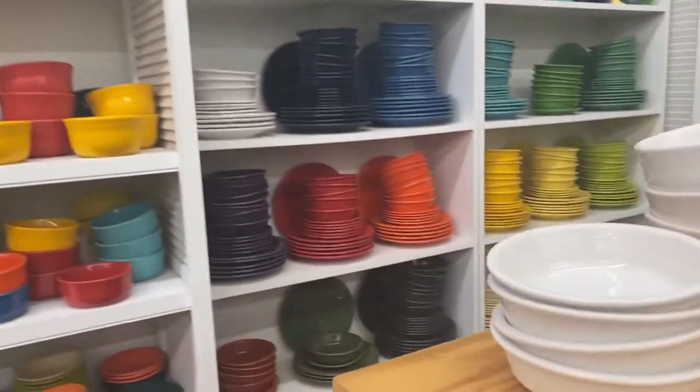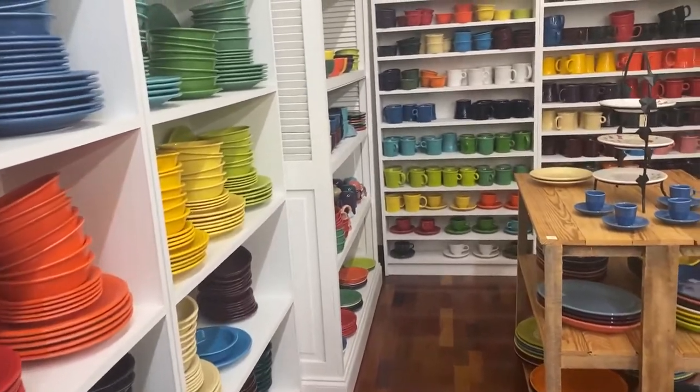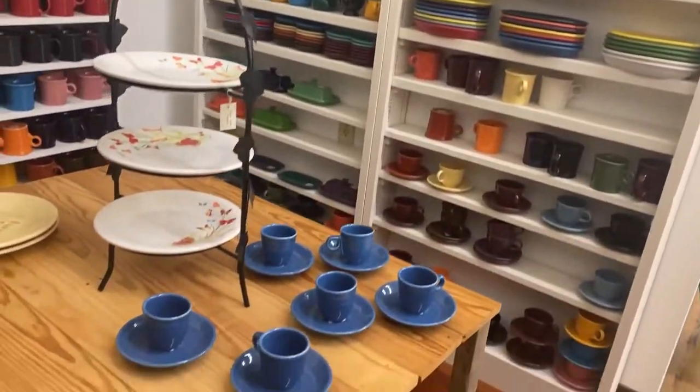And this is why we're here. I came here for the Fiesta ware to replace my dinnerware set. I ended up picking four different colors and matching them together.